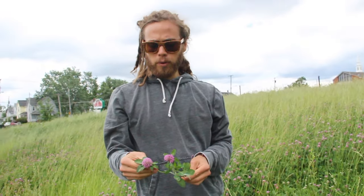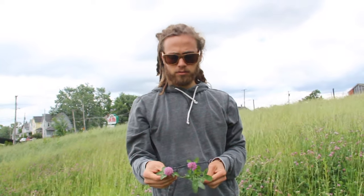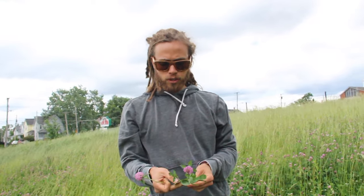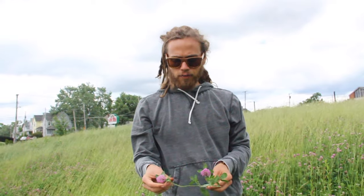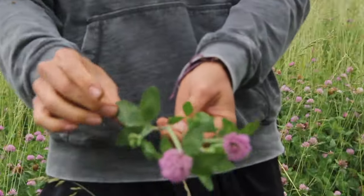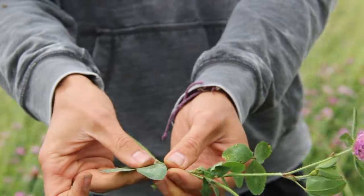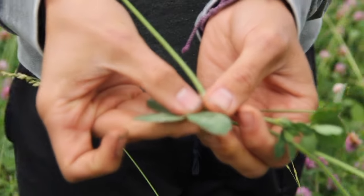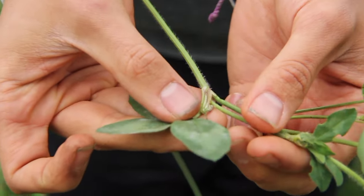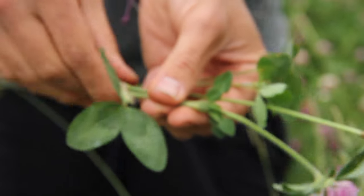Red clover is really good for digestion, liver and kidney function, and detoxification. How we can identify it is it has the three-leaf clover leaves, and then it has a coloration on it as well, where it gets lighter and then darker again, with a hairy stem.